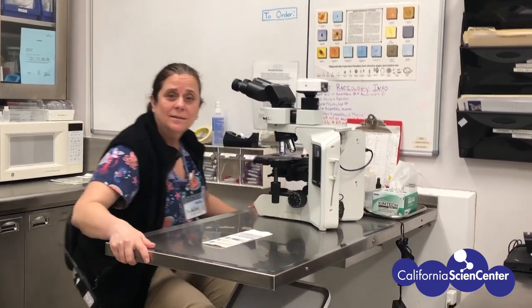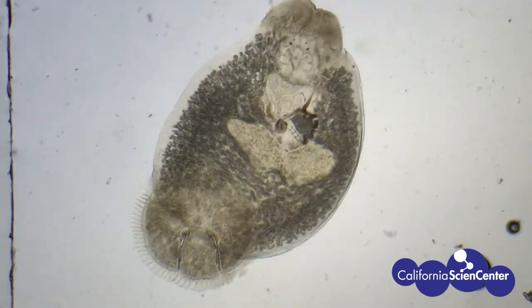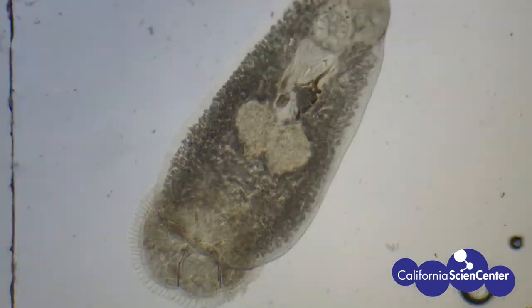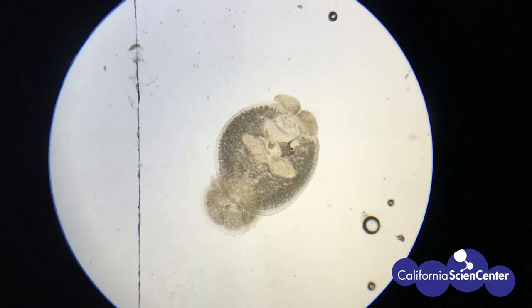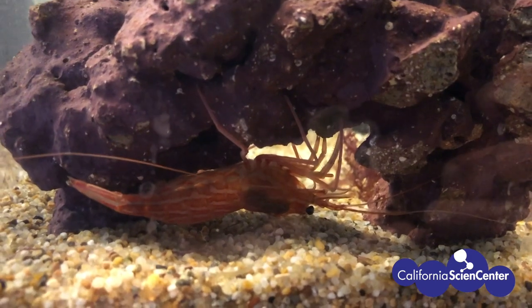Would you like to take a look? Sure! Whoa, this looks like a sea cucumber. Is this a parasite? Yes, it is. Thank you so much for letting me see this, Kim. That was cool.